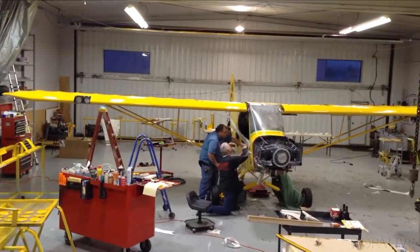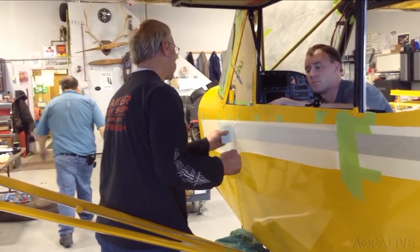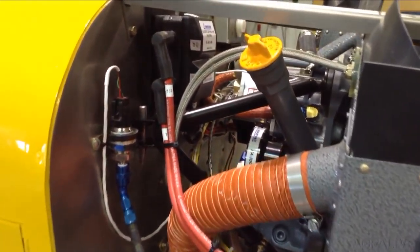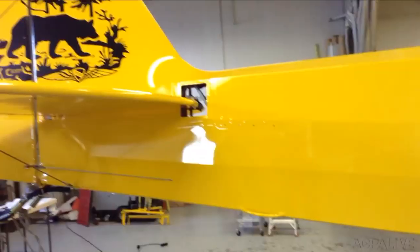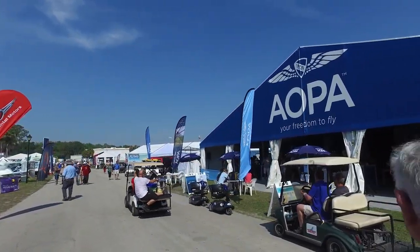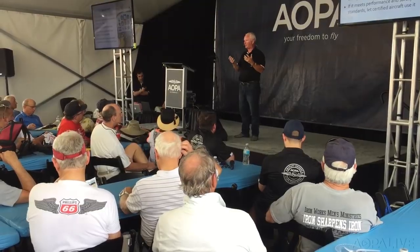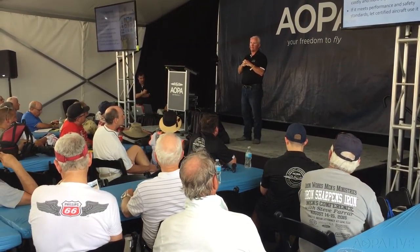AOPA members are automatically entered to win the Sweepstakes Super Cub, which will come ready for adventure on tundra tires, floats, and skis. It's almost finished — the airplane has undergone a complete restoration at Baker Air Service in Montana, and the team is working hard. Look for the big debut at Sun-n-Fun next week. If you're going to Sun-n-Fun, stop by the AOPA Village to see the new tent layout, hear from new seminar presenters, and don't miss the ice cream social and coffee and donuts with AOPA President Mark Baker.